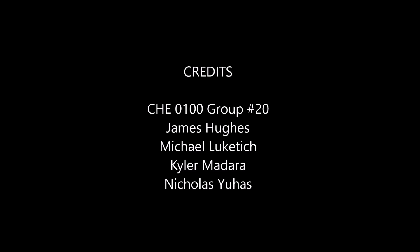Thank you for watching. Once again, my name is Nick Juhasz, my name is Kyler Madero, I'm James Hughes, and I'm Michael Lukicich. Thank you, have a good day.